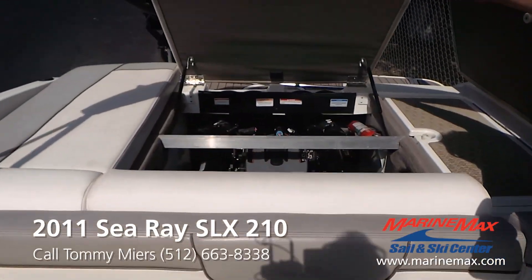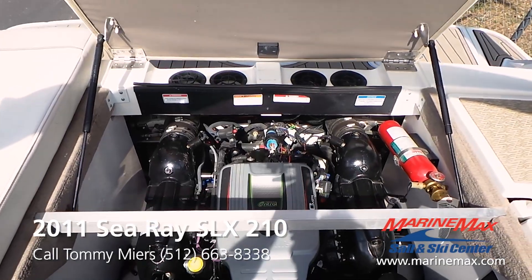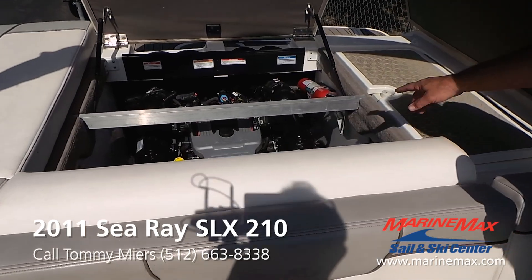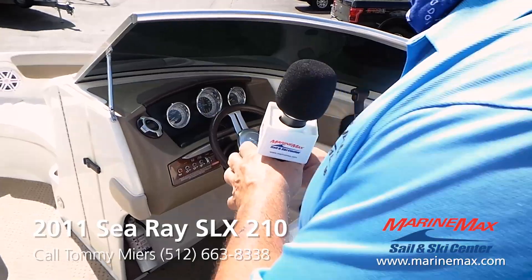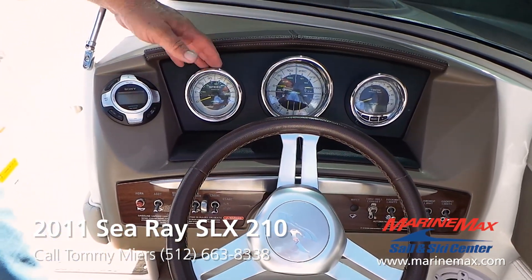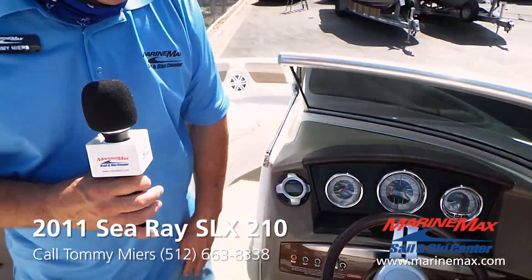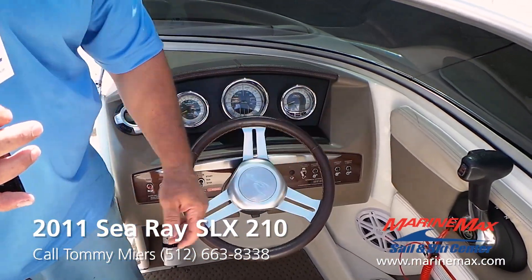This boat is powered by a 5.0 multi-port fuel injected V8. It also has a fire suppression system. The boat comes with the standard Sea Ray four-in-one gauge in the center — here's your tachometer and speedometer — and over here you have all your engine monitoring systems. Right here is the switch for when you want to flip it over to captain's call.